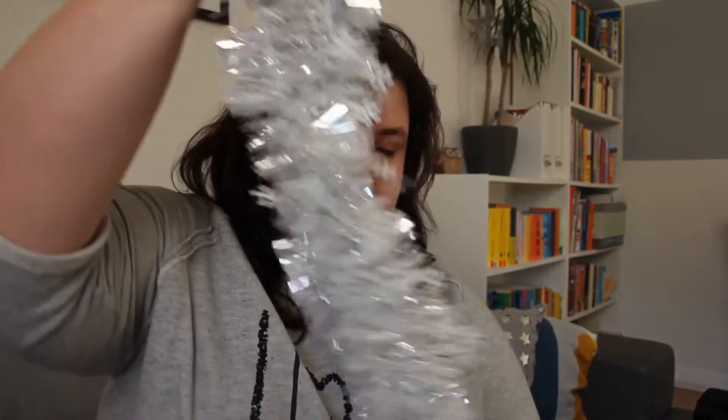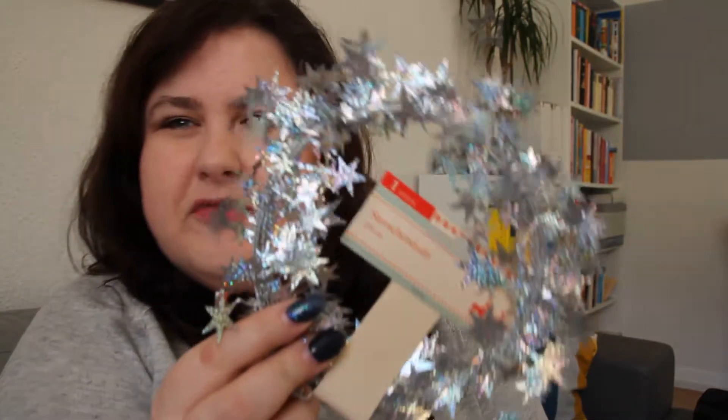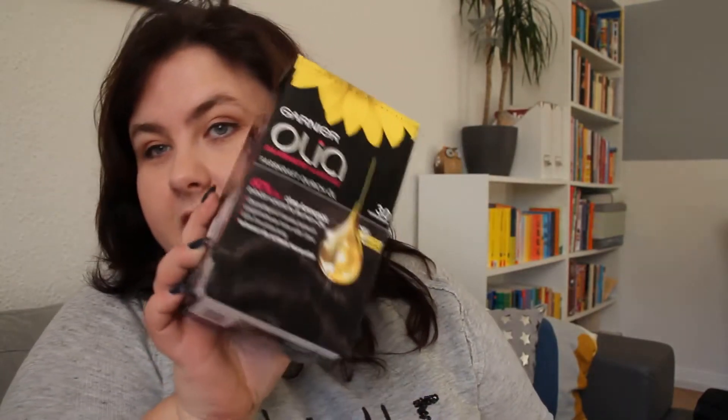I also picked up some garland for my Christmas tree — another piece with stars all over it — and some hair dye for myself because I'm getting grey roots, which is really depressing. I'm only 32 but I'll just pop that on and hope for the best.